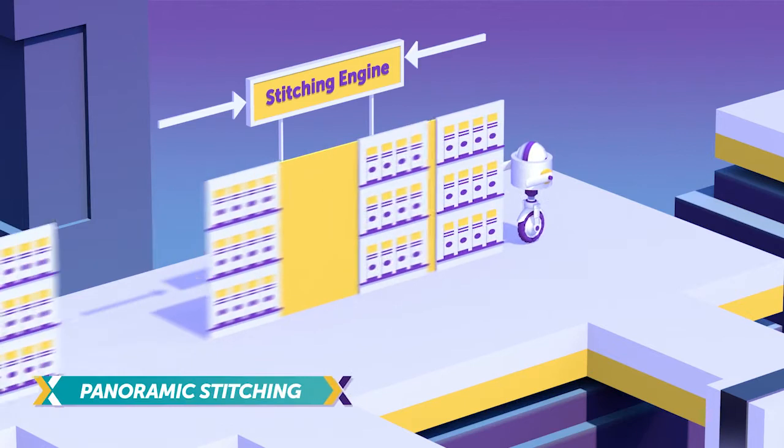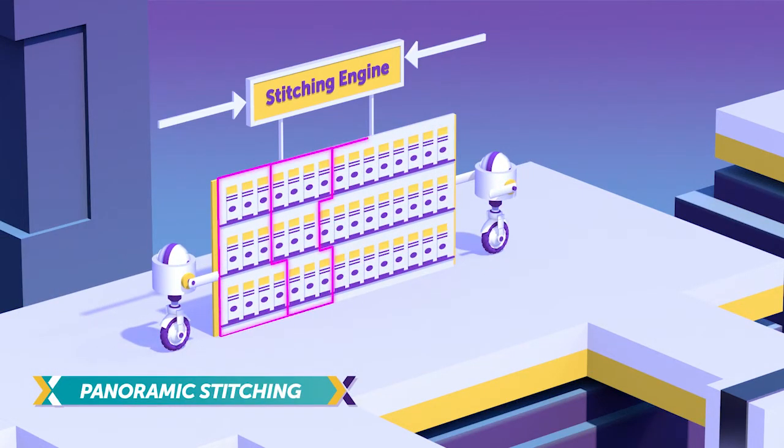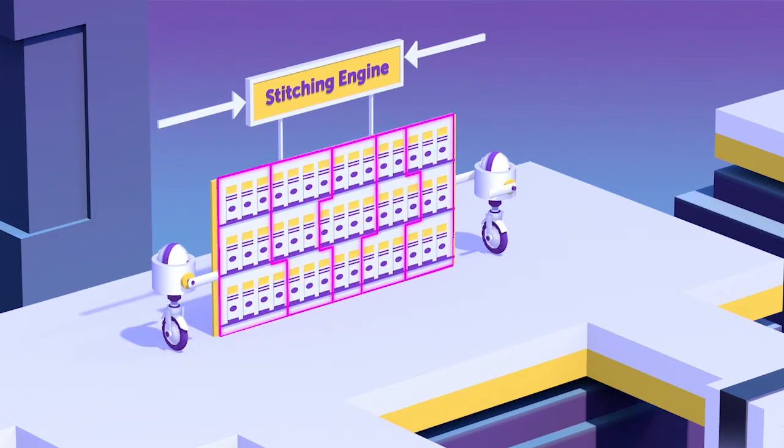A unique panoramic stitching engine pieces together the in-store images into a single reference frame to digitally represent the actual full store shelf.